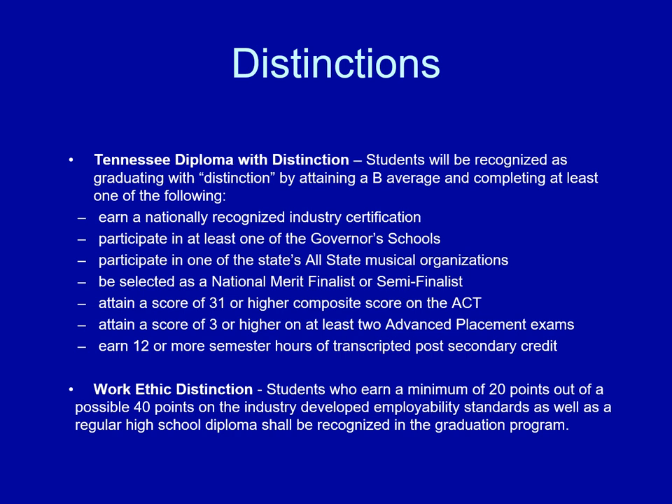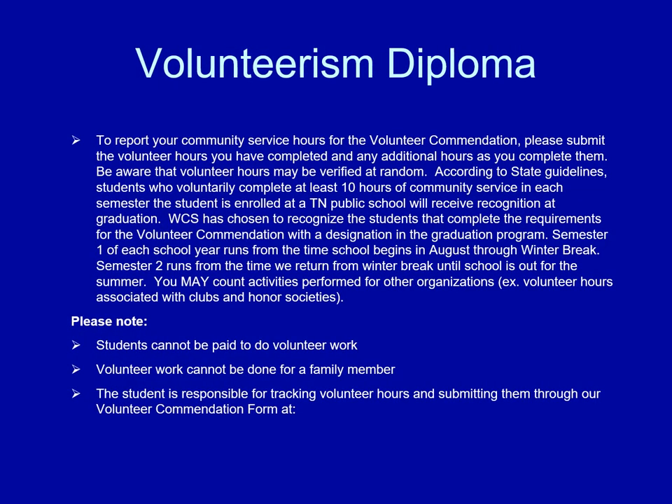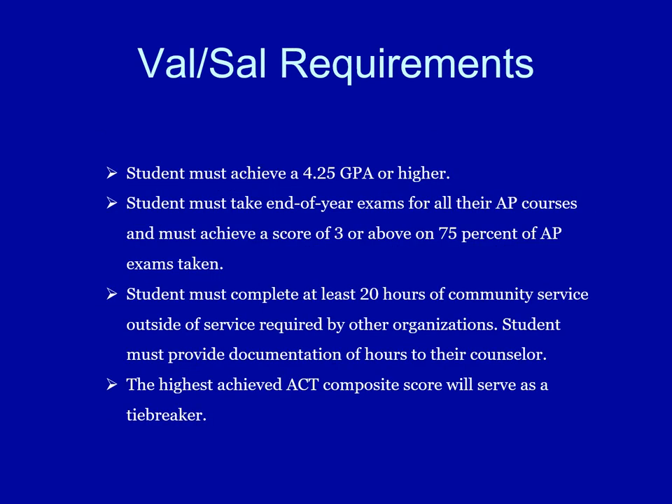This is a slide showing the distinctions that you can get on your diploma at Brentwood High School. This is the description of the criteria for the volunteerism diploma — it is very important you read through this, because this requirement begins the first semester of your freshman year. Even though you're just starting your ninth grade, it is important to know what the requirements are for valedictorian and salutatorian in case that is something that you strive to achieve. This slide shows what those requirements are.